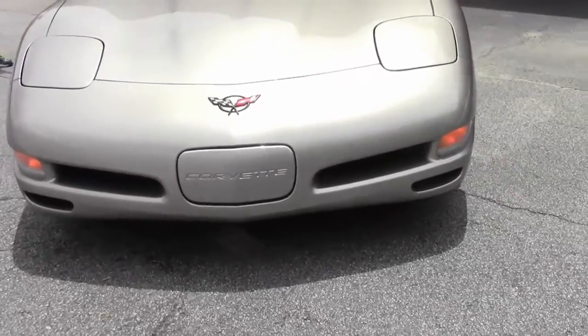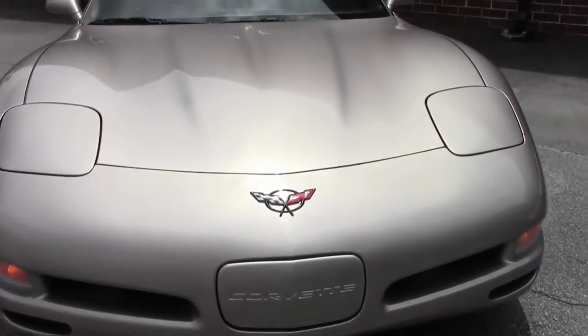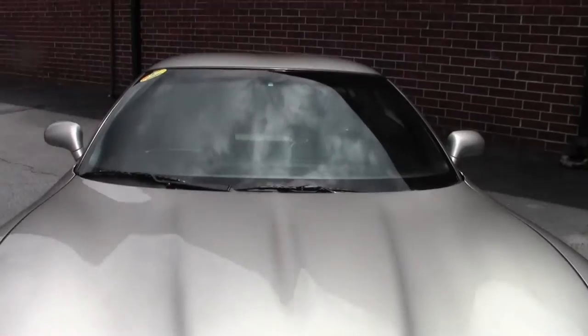The car is in outstanding shape. It's got 92,000 miles on it, but the car you can tell has been well-loved and well-maintained, as are all of our Corvettes that we sell here at BioVet.